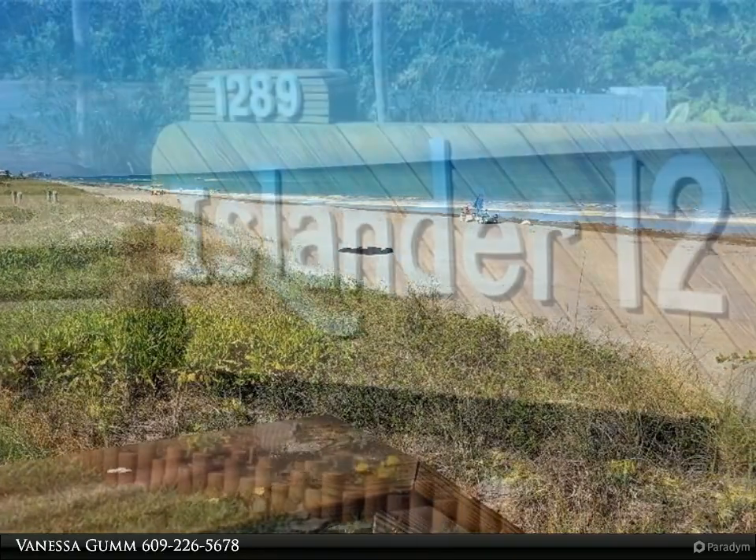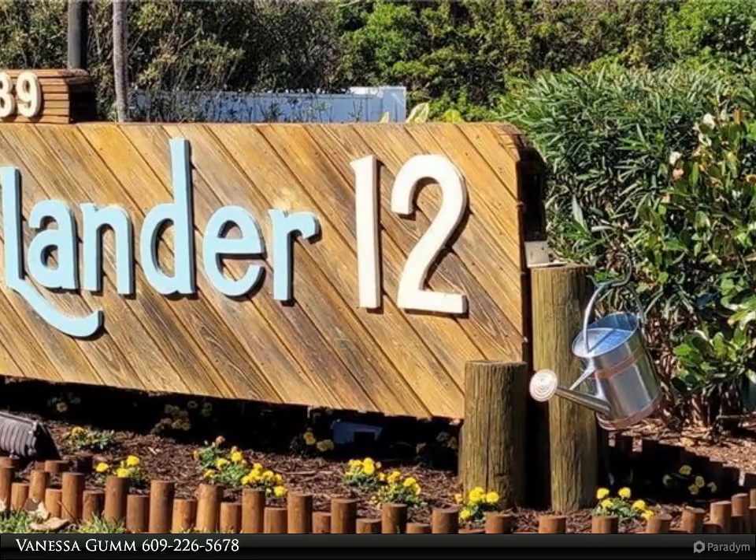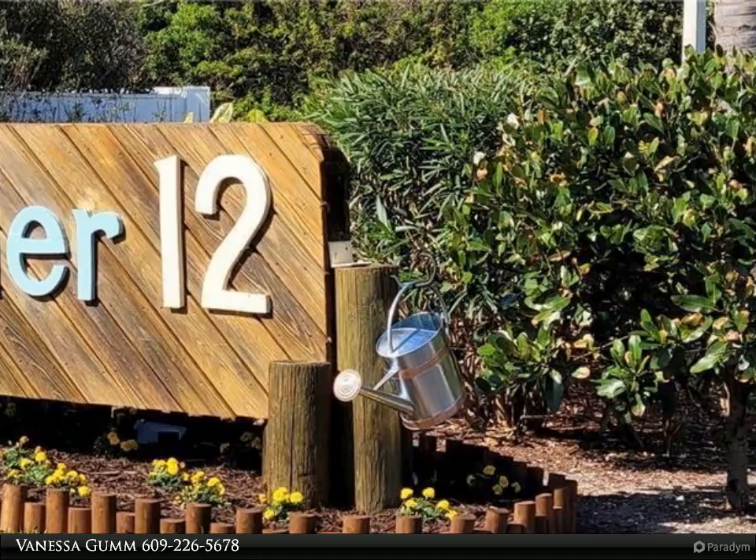This unit offers tiled floors, custom tiled baths, and modern appointments with crisp, sleek lines. Ocean breezes and sunrises abound.